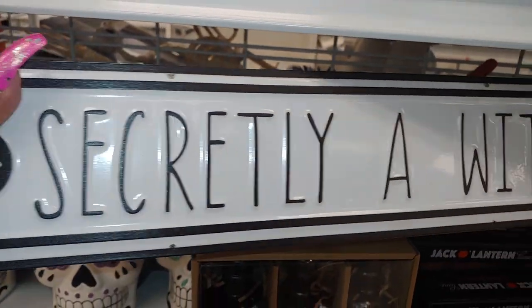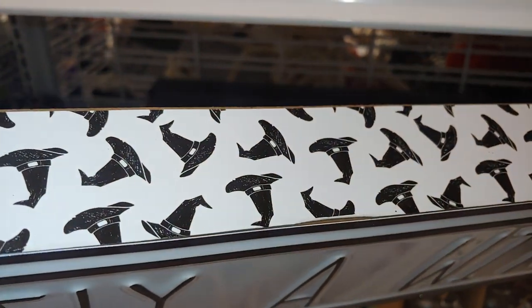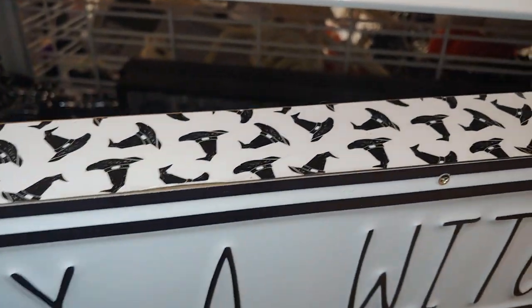They have an elephant for $7.99 as well. Then they have this one that says 'Secretly a Witch' for $6.99, and it has witch hats on the edge of the decor piece.